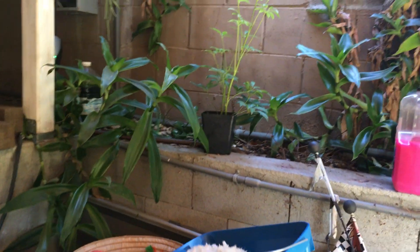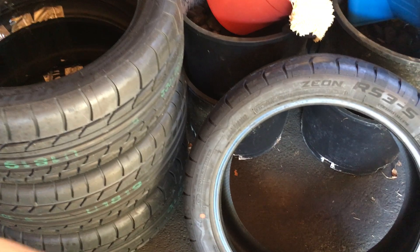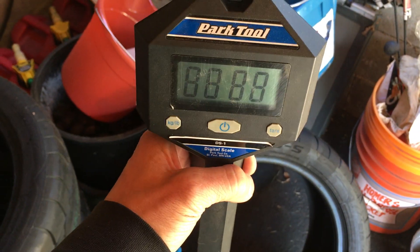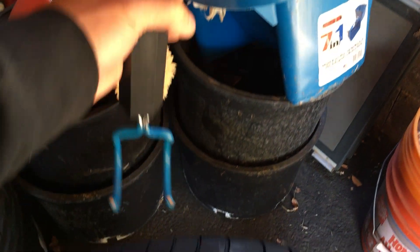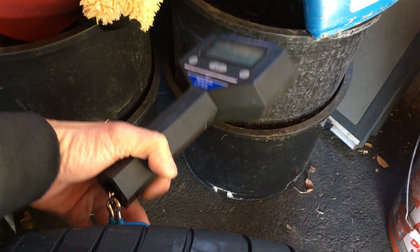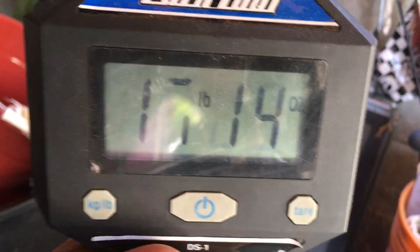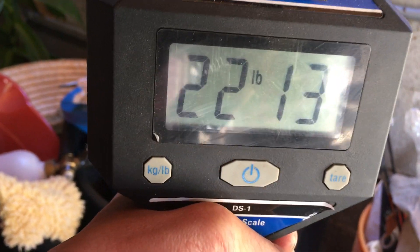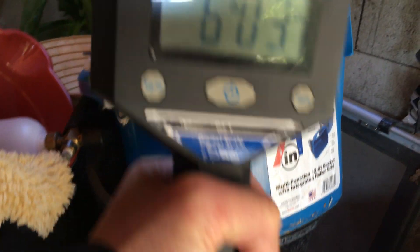When I get new tires I always like to do a weight check. Here's my Park Tool bicycle scale — it can weigh up to 50 pounds. Tire Rack has these rated at around 22 to 23 pounds.